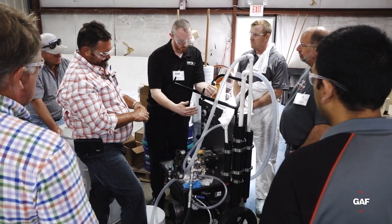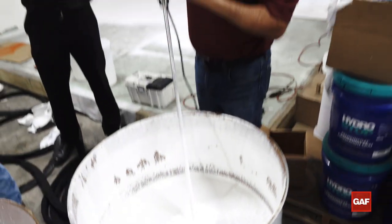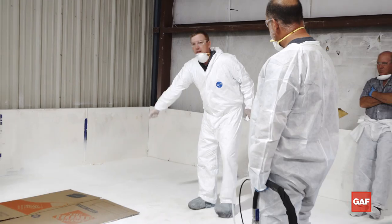By coming to this training, you are going to be walked through each and every step of the process to make sure you're comfortable with this new product. The instructors all knew the subject very well. They knew the coatings. They knew the machinery.